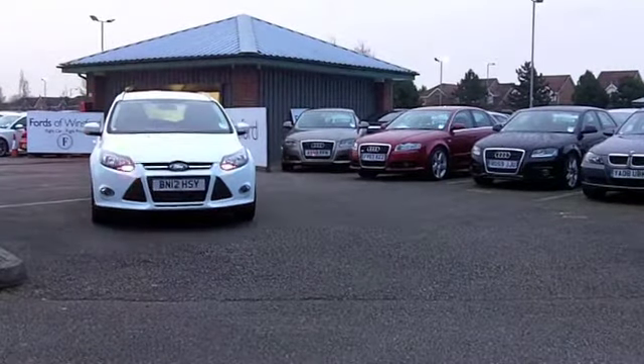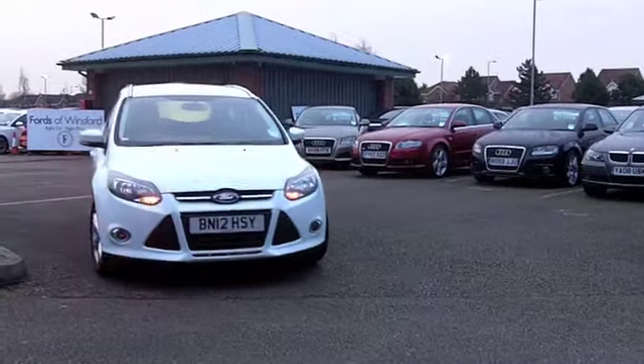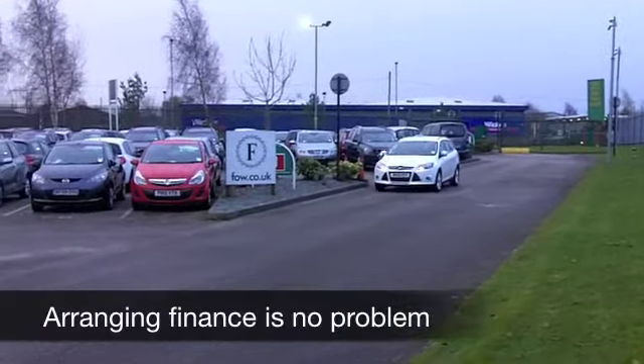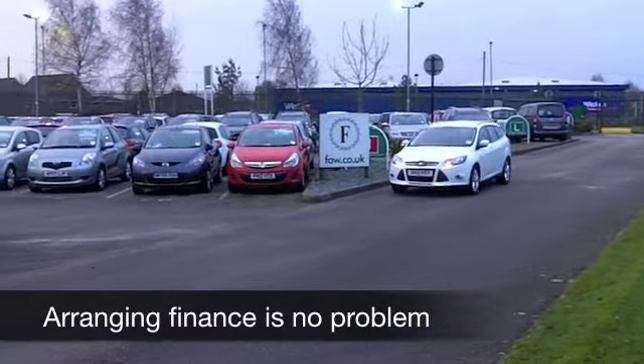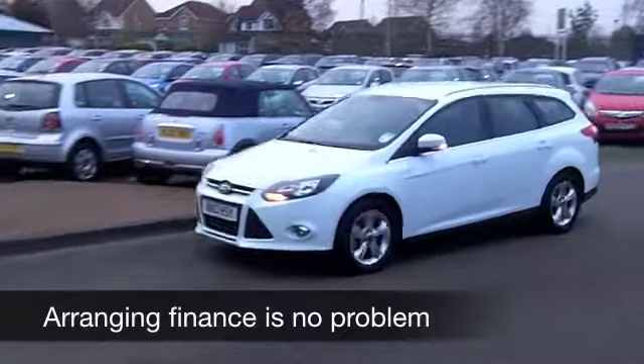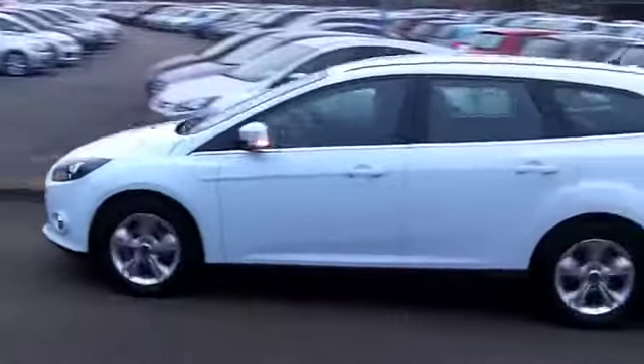This is a Ford Focus with a 1.6 petrol engine. It comes from 2012. We've got about 5,000 miles on the clock, so it's as good as new. Brand new from Ford Direct, probably around £17,500, something like that.